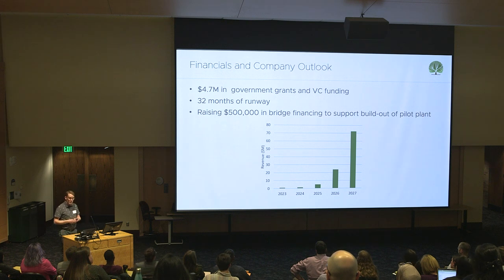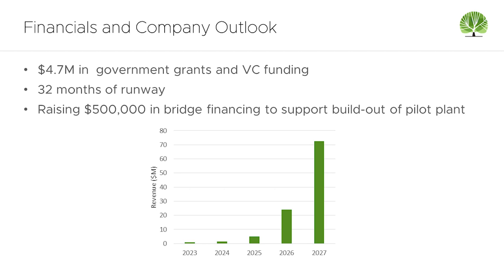To date, we've raised about $4.7 million in government grants and VC funding, giving us about 32 months of runway at our current burn. We're actively raising a half a million dollars to support build out of our pilot plant. This is an important demonstration for us to show to ourselves, to our investors, and to all of you that the economics, the sustainability, and the metrics pencil out for this new process.